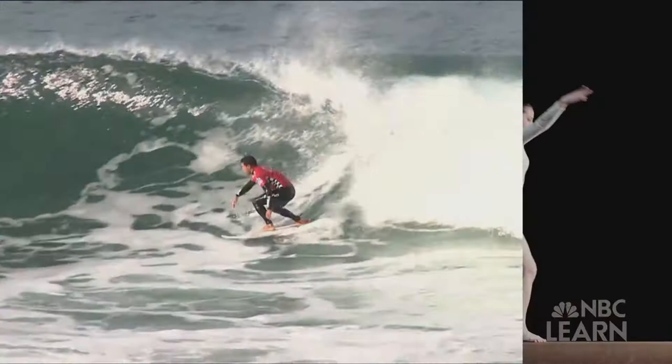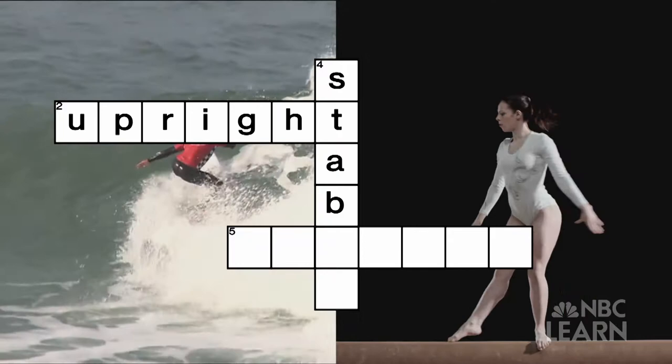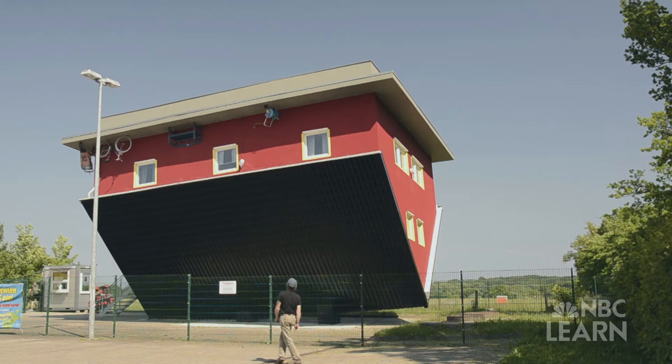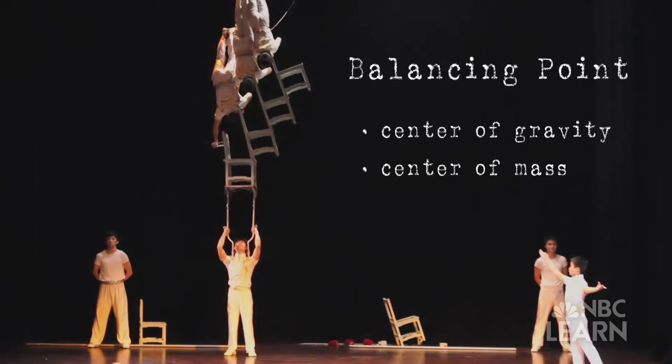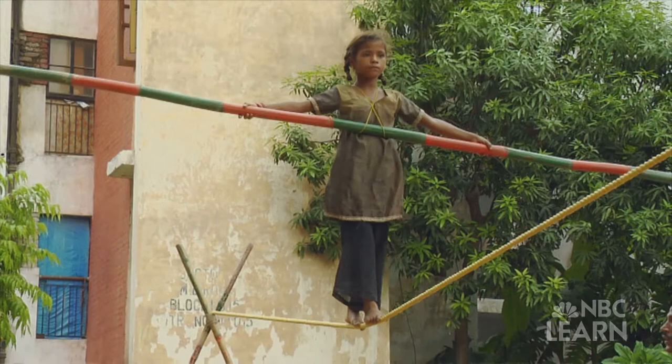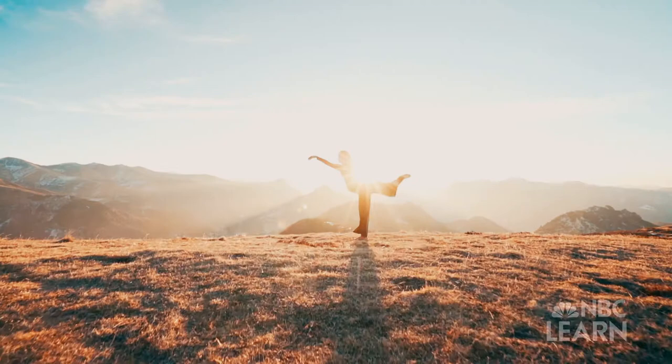This surfer has it, so does this gymnast — it's a seven-letter word for something that helps them remain upright and stable. What is it? It's balance. Everything from athletes to furniture to buildings has a point on which it can be balanced. That balancing point is called the center of gravity, or center of mass. The center of mass, found in every object or system of objects, is a unique position where its mass is concentrated and where the force of gravity is centered, pulling the object to Earth's core.